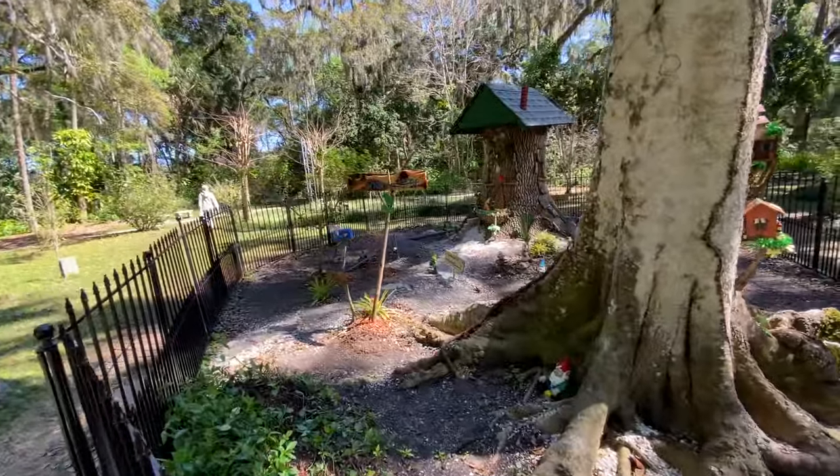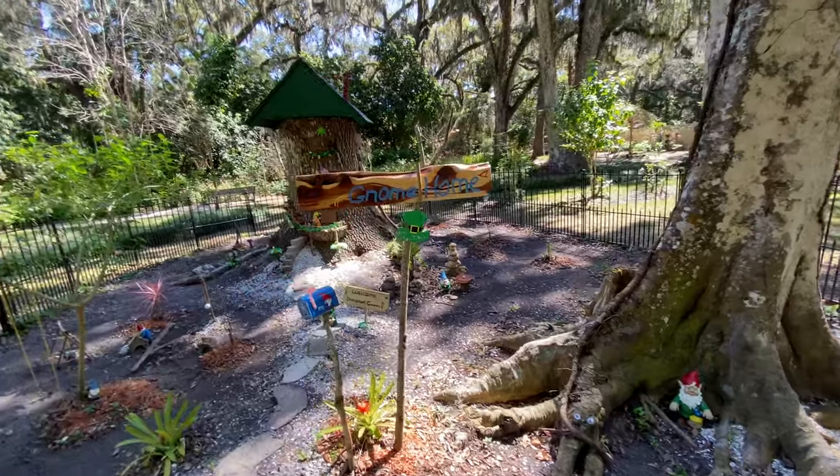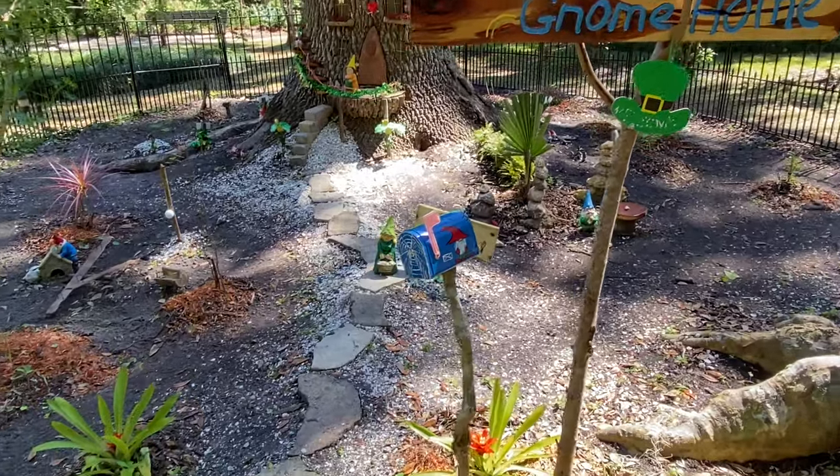Have you ever wondered where gnomes live? Check out this gnome home — there are so many little fine details. Love how they used a tree stump to make it.